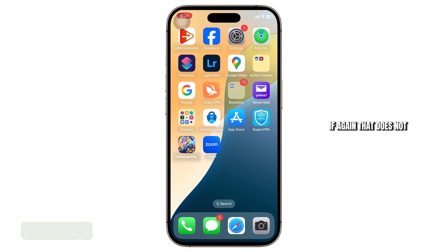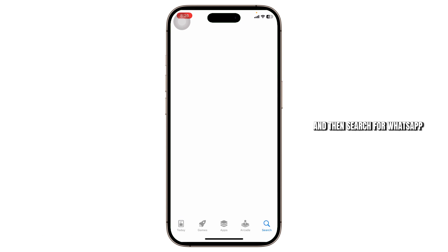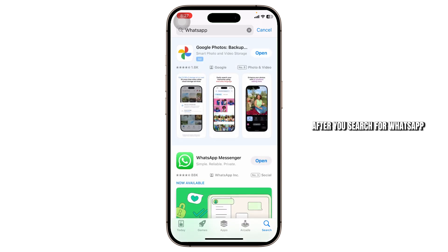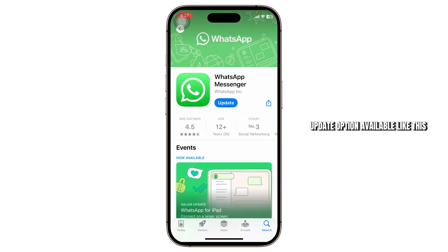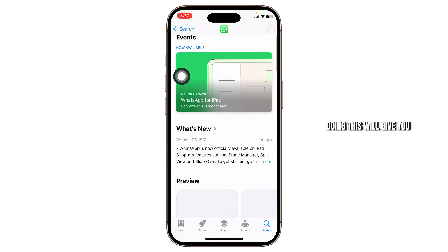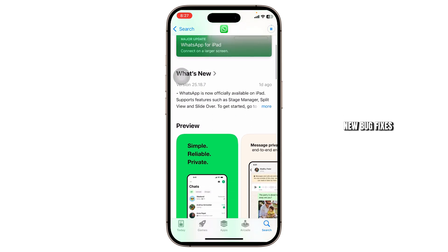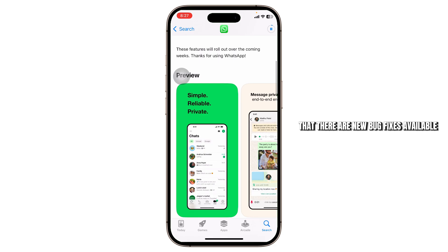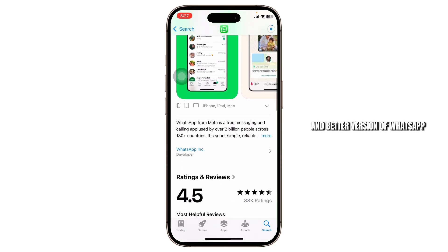If that still doesn't fix your problem, there might be some bugs or technical issues with your WhatsApp app. Head over to the App Store and search for WhatsApp. Make sure there isn't an update available — if there is, simply tap the Update button. Doing this will give you new bug fixes and a better version of WhatsApp.